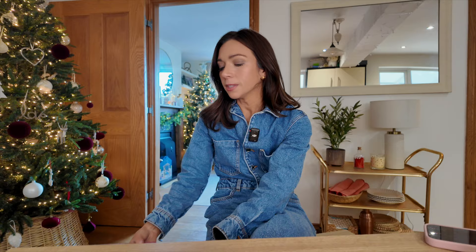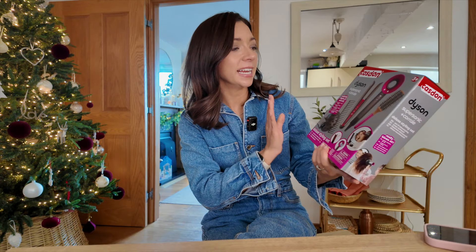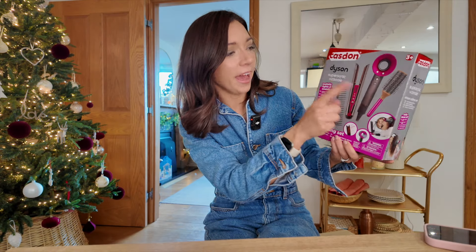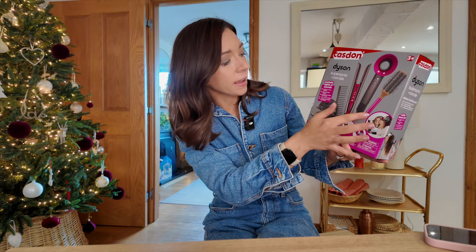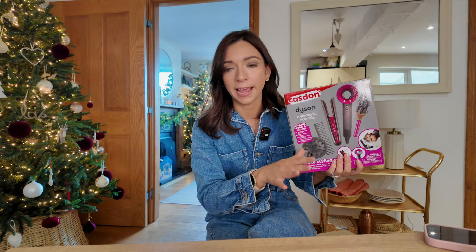Next up is something I think is really cool. She loves playing hairdressers and beauty salons, so I saw this Dyson play hair set and just thought it was brilliant. It was reduced on Black Friday and it comes with a hairdryer, straighteners, a hairbrush, comb, and accessories — and it makes real sounds and lights up. I feel like she's going to absolutely love this because she loves playing hairdressers. I'm kind of buying it for myself as well, but I feel like she's really going to enjoy it.